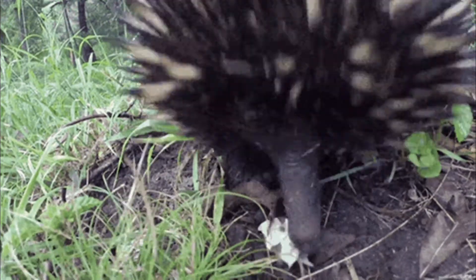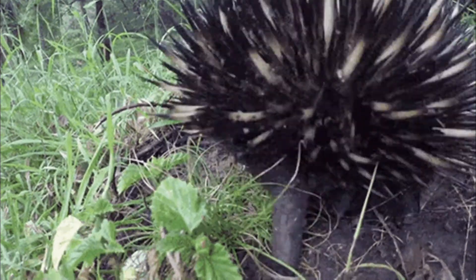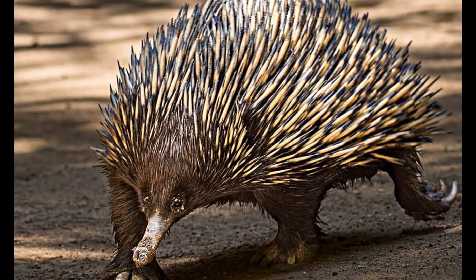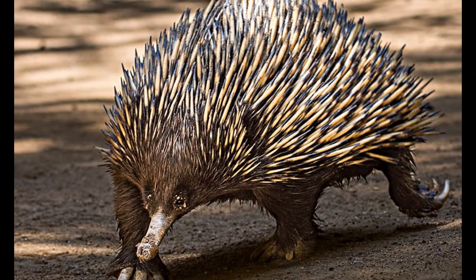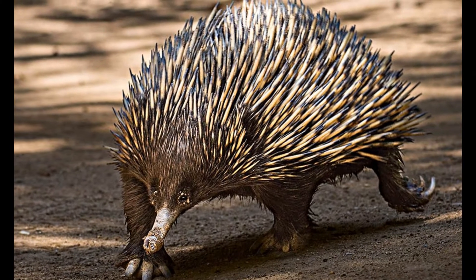The female gives birth to a single sticky egg in a specially formed pouch called the incubatorium, where it hatches 7 to 10 days later. The pouch is not permanent and only develops once the egg has been fertilized. The egg is leathery, unlike a bird's egg.